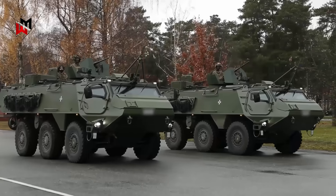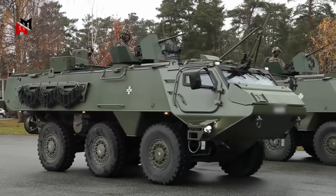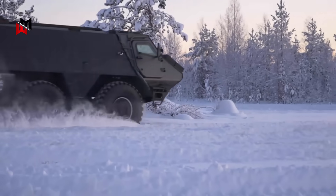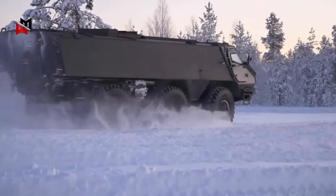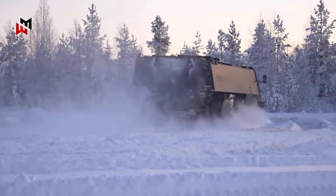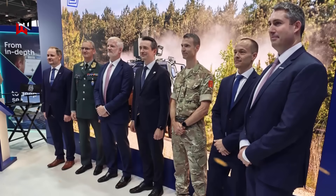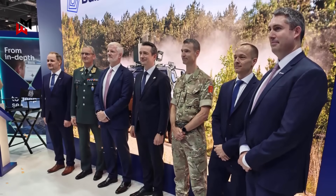The Patria 6x6 is more than a vehicle — it's a strategic tool for a turbulent world. Its blend of mobility, protection and lethal versatility makes it a dangerous adversary, capable of tipping the scales in NATO's favor. By aligning with allies and investing in domestic production, the UK not only bolsters its military but also its geopolitical standing, ready to confront the challenges of a multipolar era.